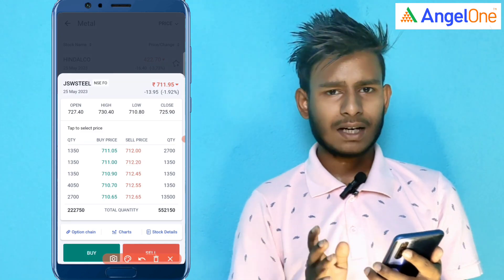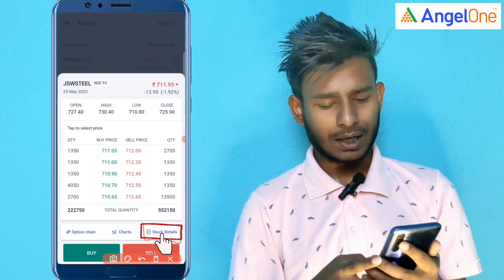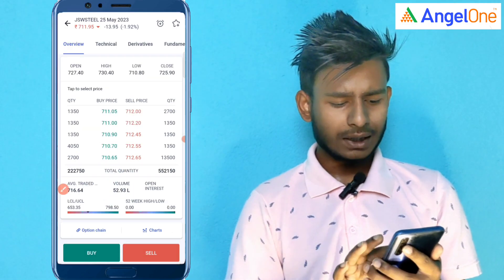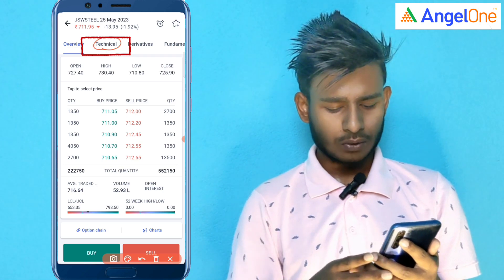Tap on the top of the box and check the BISEL. Tap on the top of the box and click on the box.